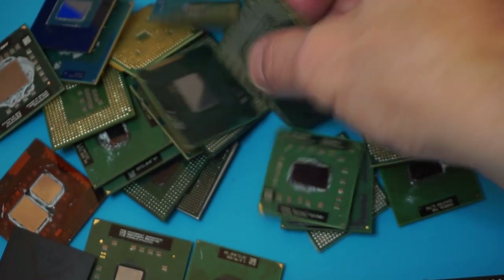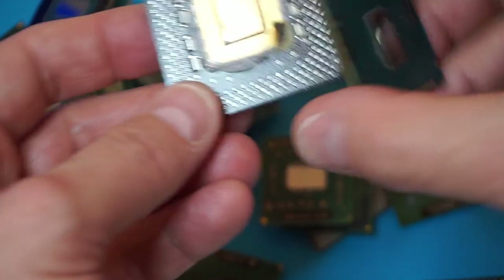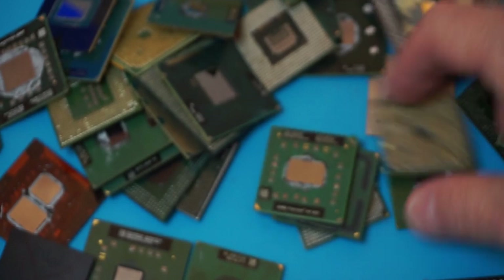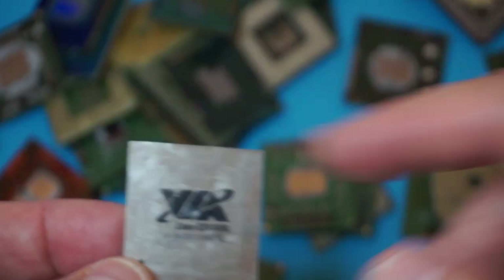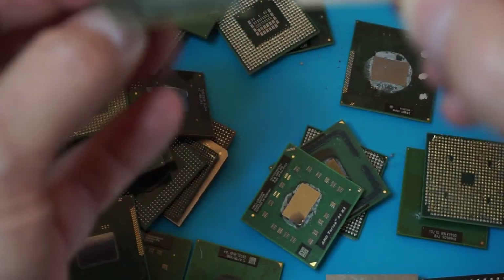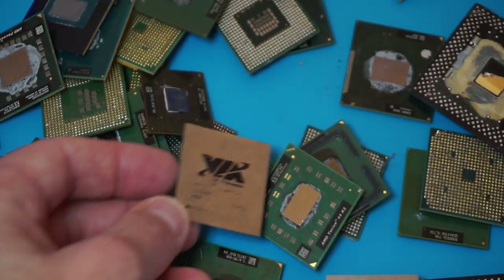Okay, some open dies here and there, and another MMX — they'll need to be examined a little bit. Oh, this looks interesting. I'm going to check these and see if they have some collectible value. Oh look at that — this is a neat one, the ESP 400 megahertz with a Centaur logo!